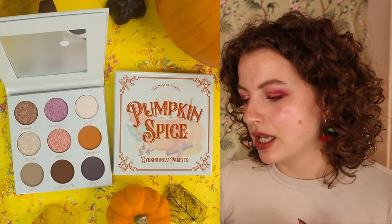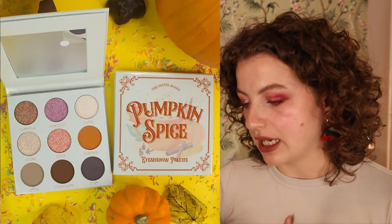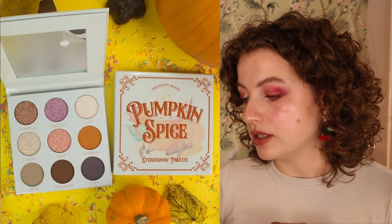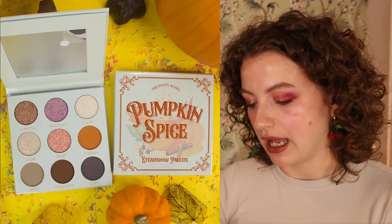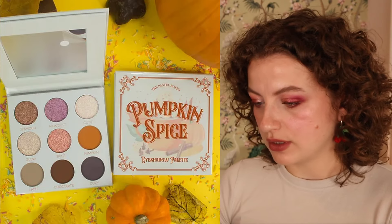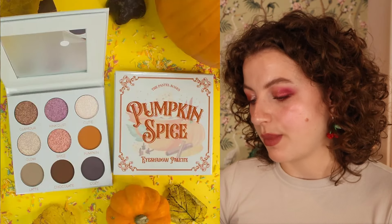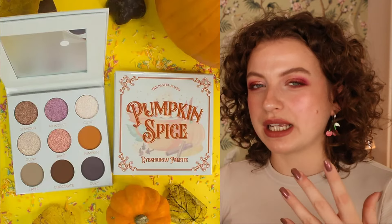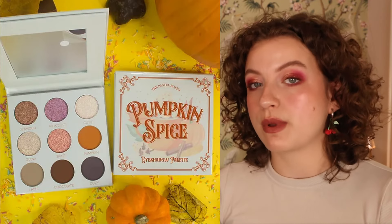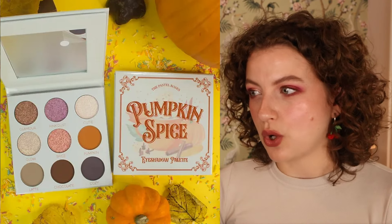Then we have a new Pumpkin Spice collection from Bath & Body Works UK. I haven't seen any video on this yet — I might check out Caitlyn Costello's video since she gets it in PR. The shimmers look really nice but not super Pumpkin Spice-esque. It looks like a Pumpkin Spice palette I would actually like since I don't usually wear super warm tones. We have some cool tones, and while shades called Pumpkin and Spice seem warmer, the rest looks pretty cool-toned. Part of me likes this, but shipping and taxes make it more expensive, and I'm not sure it's worth it right now.